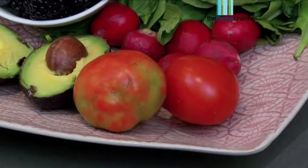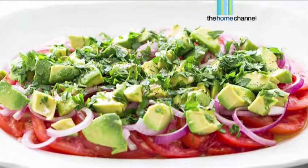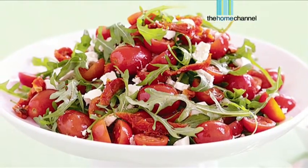The other fabulous thing to eat is tomatoes. These are fabulous because they actually protect your skin against sun damage and cancer. So eat them raw or cooked, but do add them to all your salads. In fact, you can make a beautiful salad with all these ingredients.